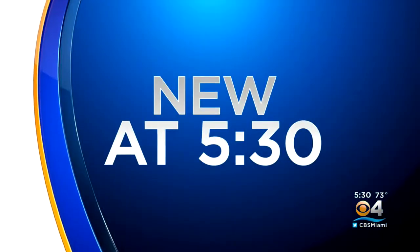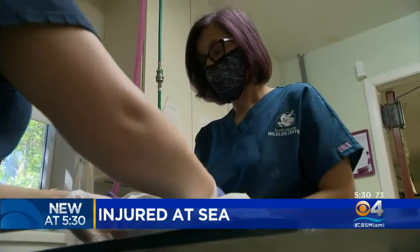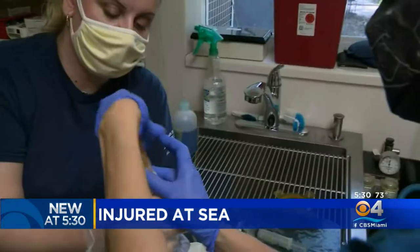All new at 5:30 — saving birds injured at sea. That's the mission of one of the nation's largest wildlife centers, and it's based here in South Florida. But the South Florida Wildlife Center's work was nearly forced to shut down after losing its lease and a vital partnership. Well, tonight, it's running strong and doing what it can to help birds and all forms of wildlife. CBS 4's Ted Skouten has more from Fort Lauderdale.